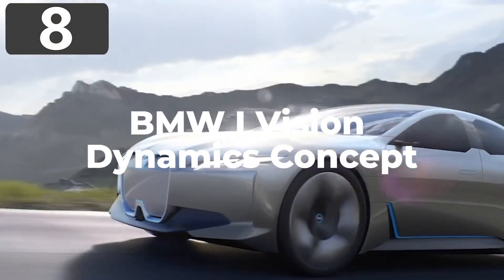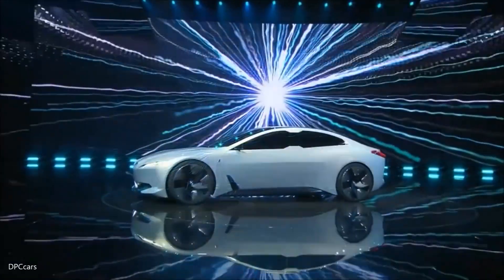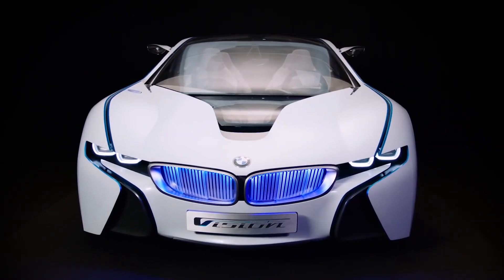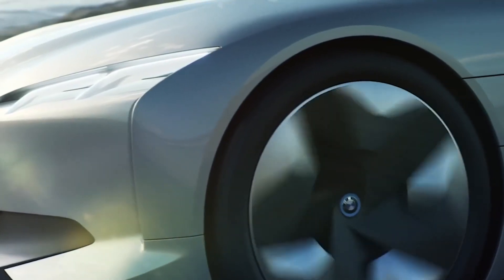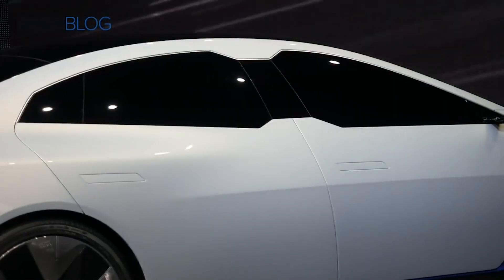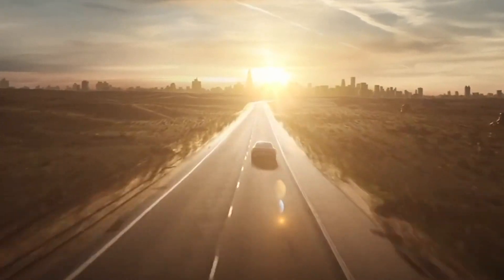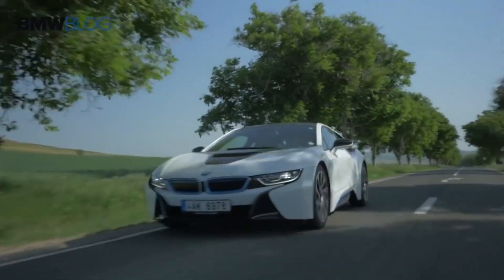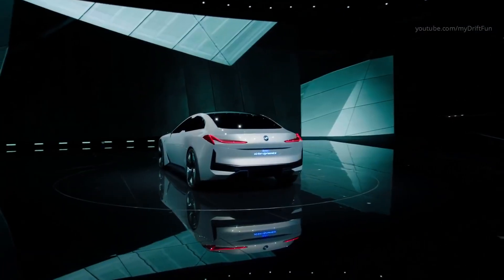Number 8: BMW iVision Dynamics Concept. Premiering at Frankfurt's Auto Show in 2017, the BMW iVision Dynamics Concept was designed to show what the company envisaged for its new range of vehicles planned for 2021. The futuristic aesthetics are inspired by previous concept vehicles, though they admit some of the more flamboyant touches will be toned down for the full release. It's fully electric-powered, with a top speed of 120 mph and a range of 372 miles on a single charge — making it a perfectly feasible proposition for day-to-day use. It's at the core of BMW's plans to offer a virtually full range of electric vehicles by 2025.